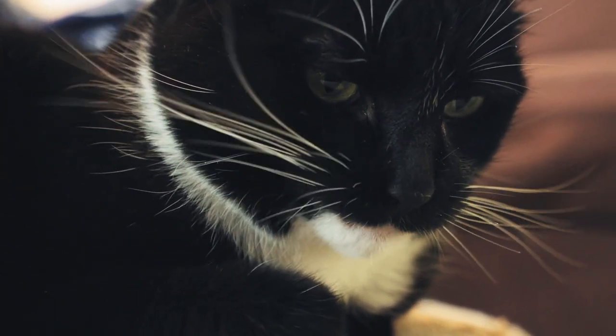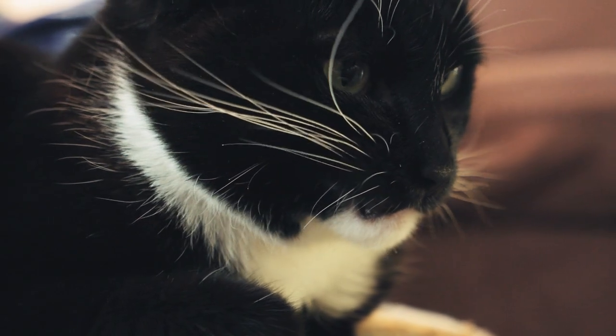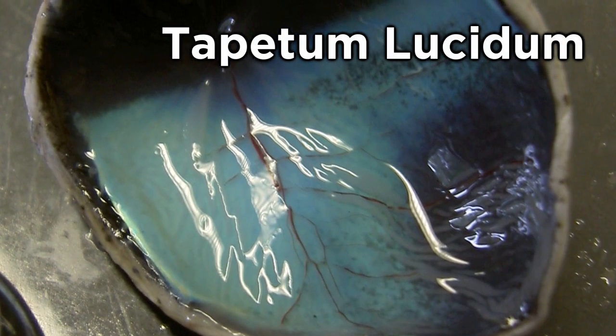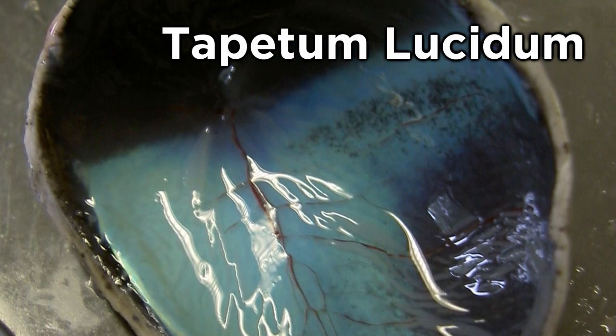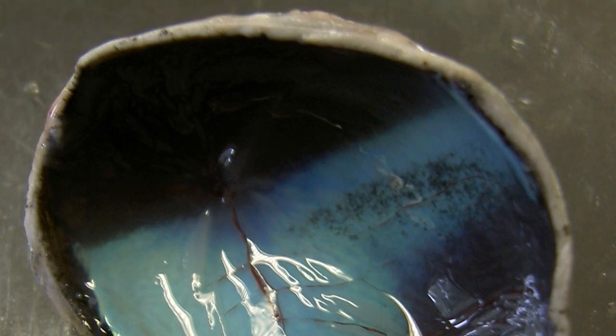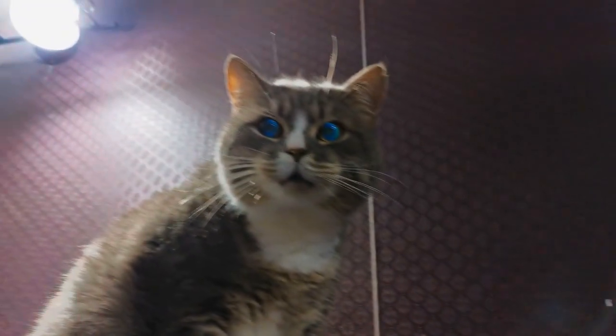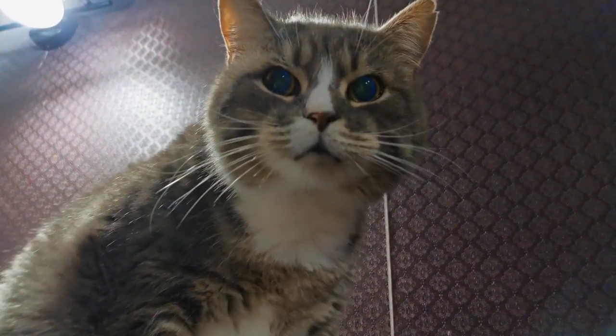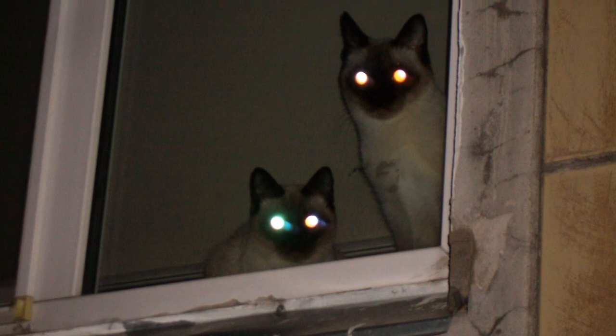In addition to having more rod cells, cats also possess a reflective layer called the tapetum lucidum, located behind the retina. This layer acts like a mirror, bouncing any incoming light that was missed by the photoreceptor cells back through the retina for a second chance at detection. The tapetum lucidum is what creates that eerie glow or reflection in a cat's eyes when exposed to light in the dark. This reflection enhances their night vision even further by maximizing the use of available light.